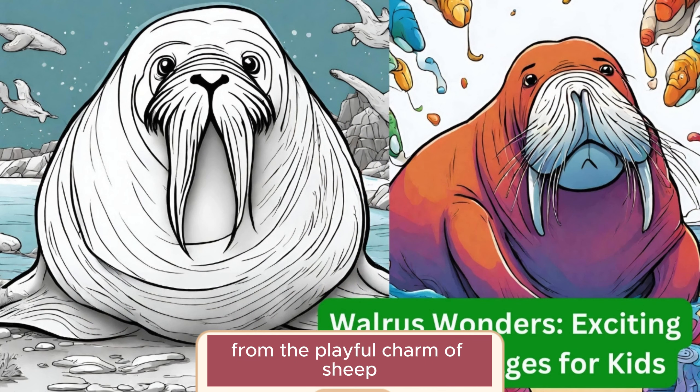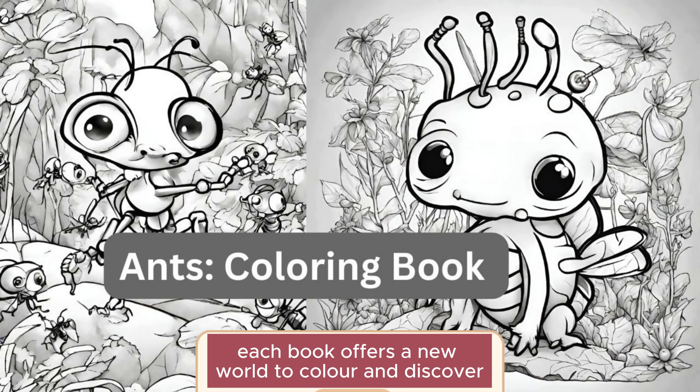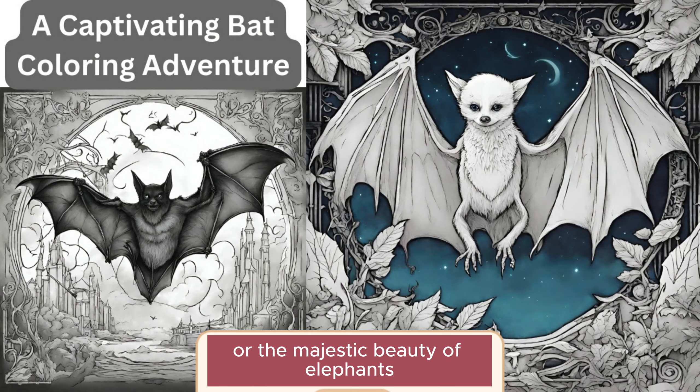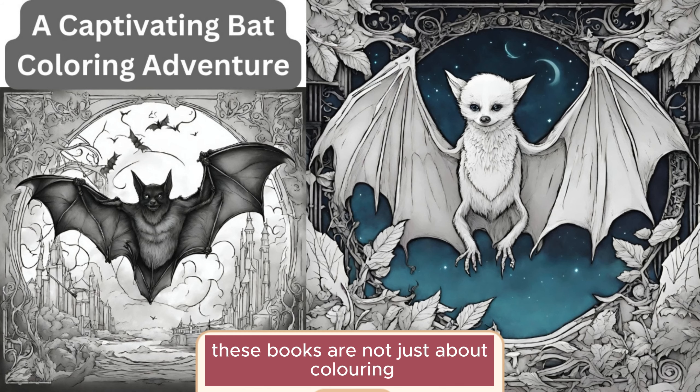From the playful charm of sheep to the underwater elegance of seahorses, each book offers a new world to color and discover. Whether it's the intricate patterns of ants, the nocturnal allure of bats, or the majestic beauty of elephants, there's something for every child's interest. These books are not just about coloring.